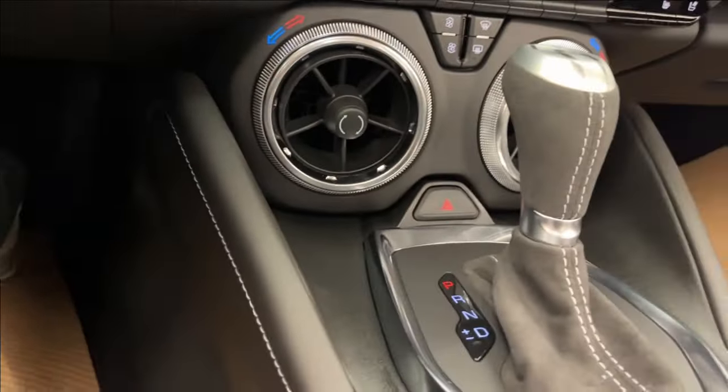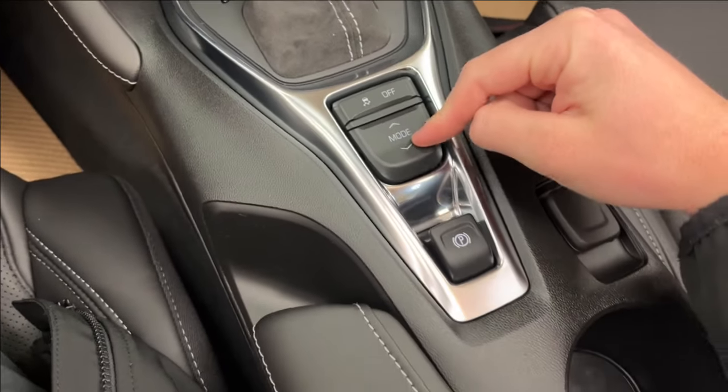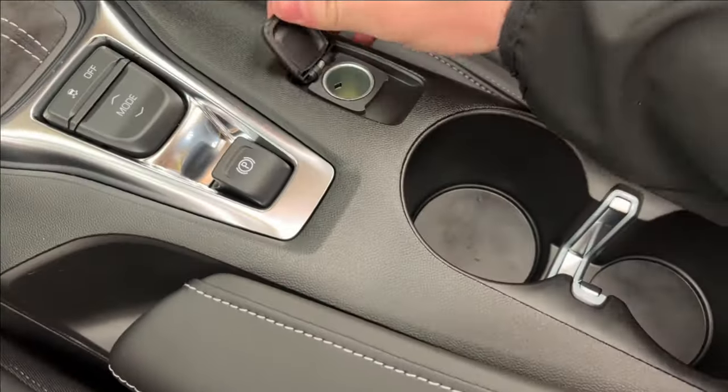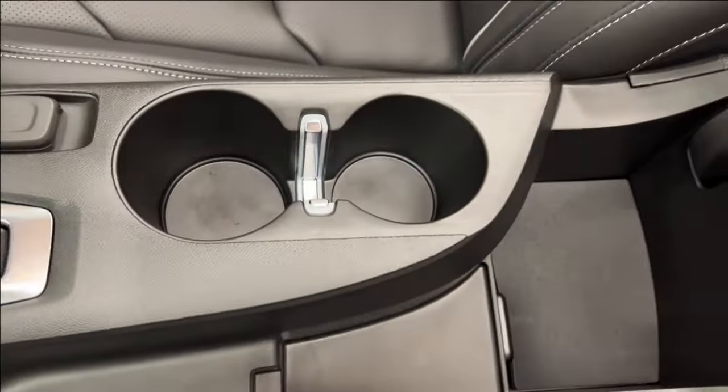You're going to have your dual-zone climate control with these big vents, a suede shifter as well, your drive mode selector, the parking brake, a 12V port, cup holders, and center console storage.